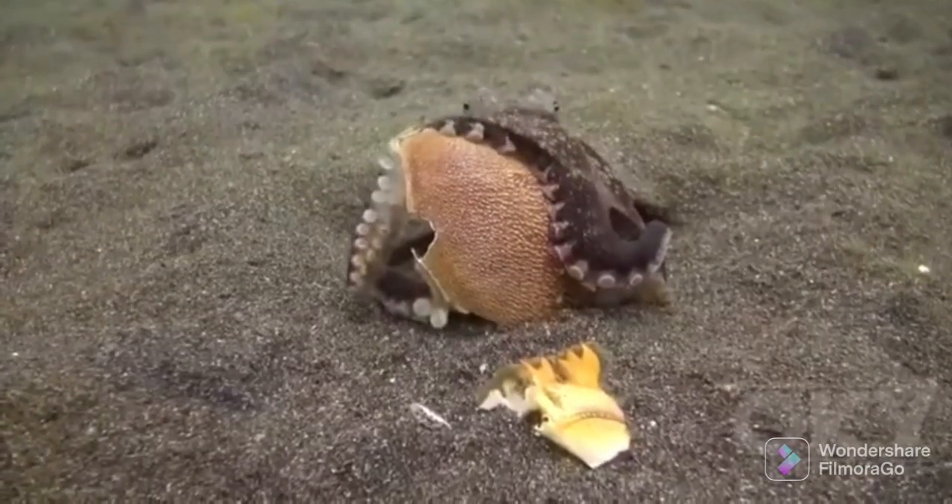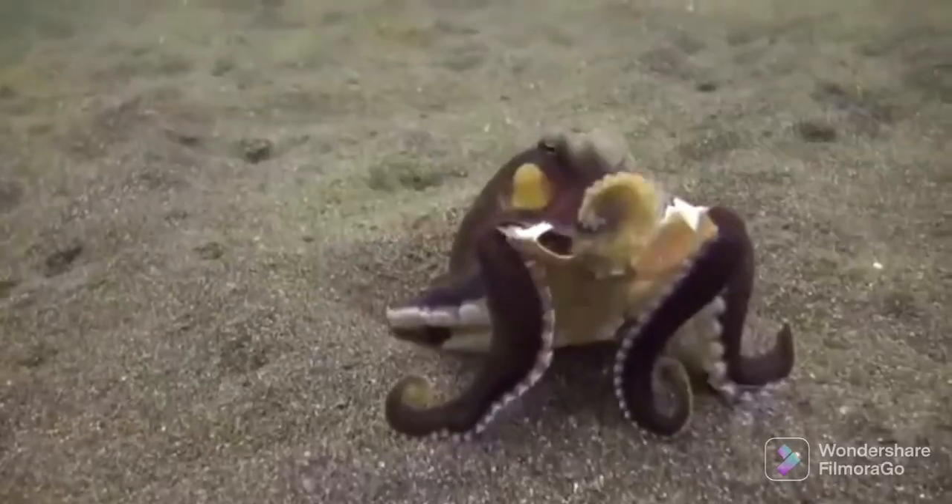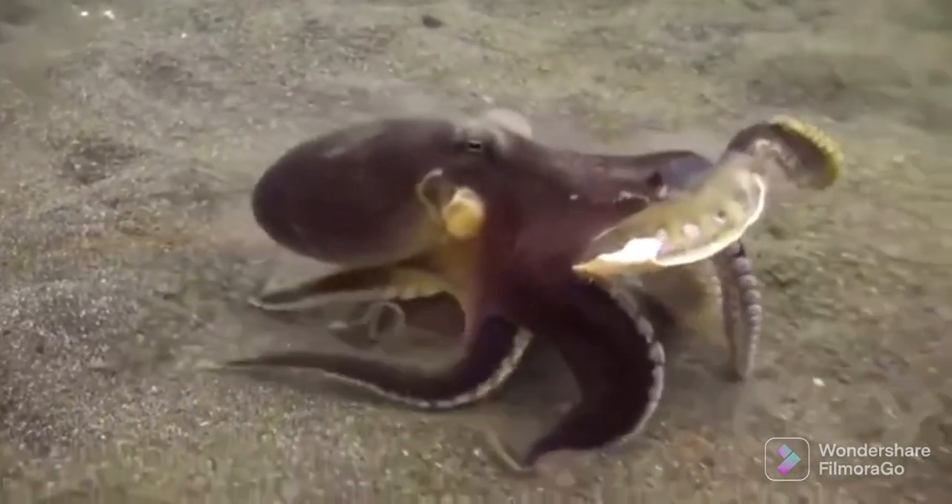I was greeted by the octopus, sitting by its coconut shell, holding the crab. The octopus throws the carapace towards me.